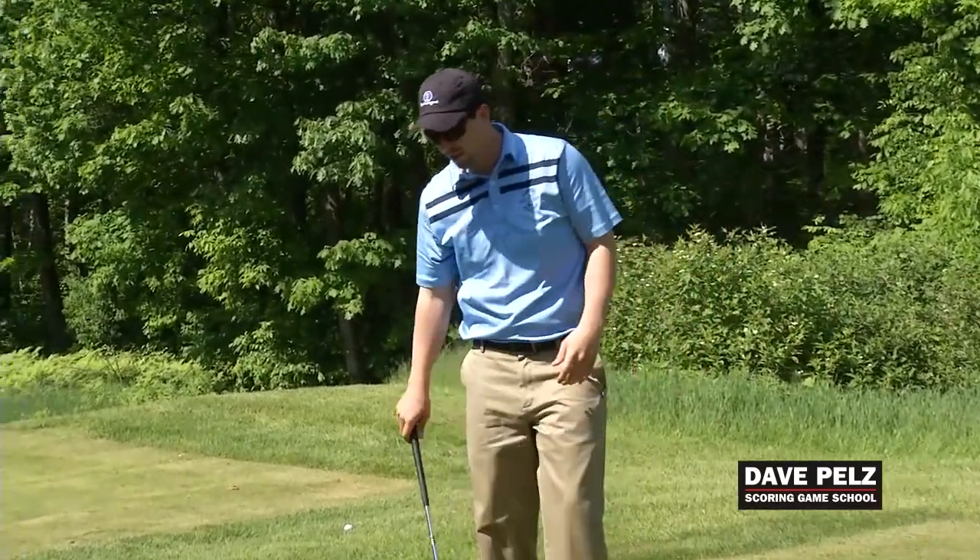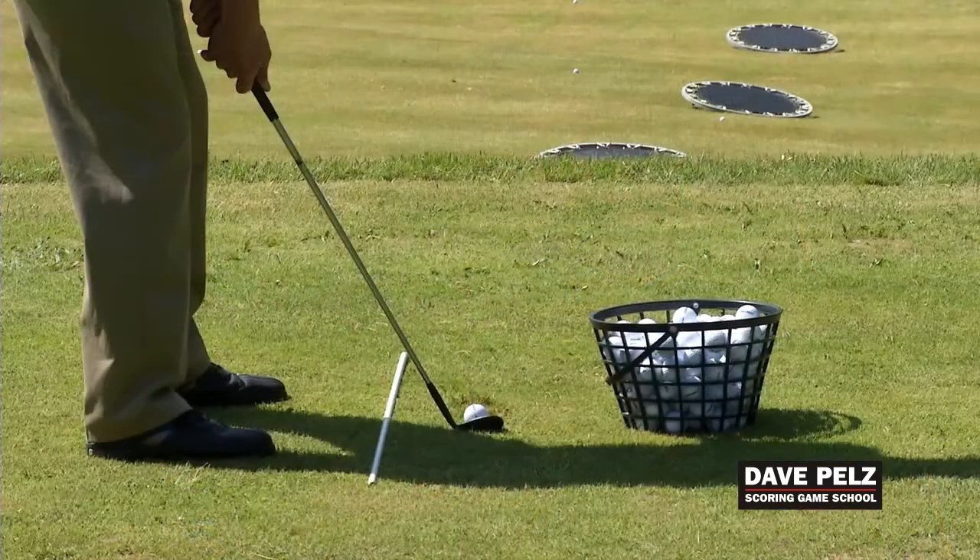Does it give you more confidence? A lot more confidence, yes. Now once I go into the bunker, if that does happen, I will have more confidence in being able to get out, get up and down, and be able to save par.